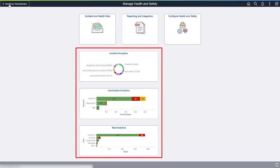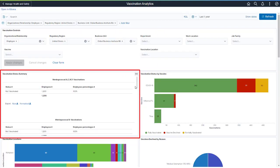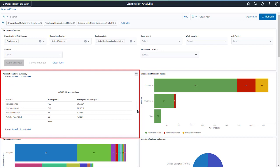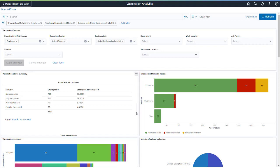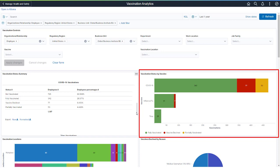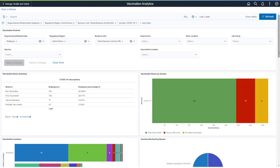PeopleSoft has delivered vaccination analytics to help the Health and Safety Administrator track and analyze the status of employee vaccinations. The Vaccination Status Summary shows the number and percentage of employees who are fully vaccinated, partially vaccinated, declined vaccine, and not vaccinated. The Vaccination Status by Vaccine analytic shows a summary of all the vaccines you're tracking for employees, such as COVID-19, influenza, and more. You can select COVID-19 to see only COVID-19 test results.